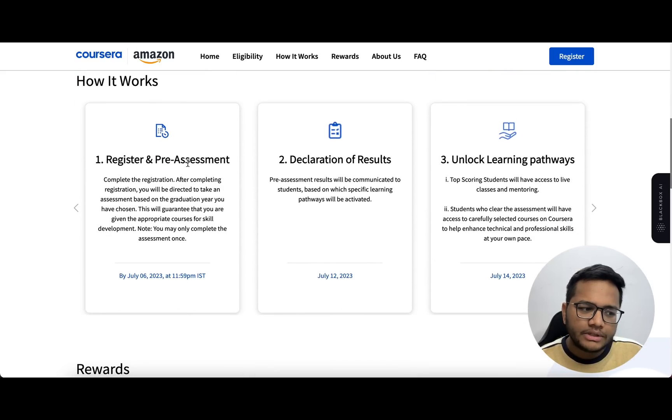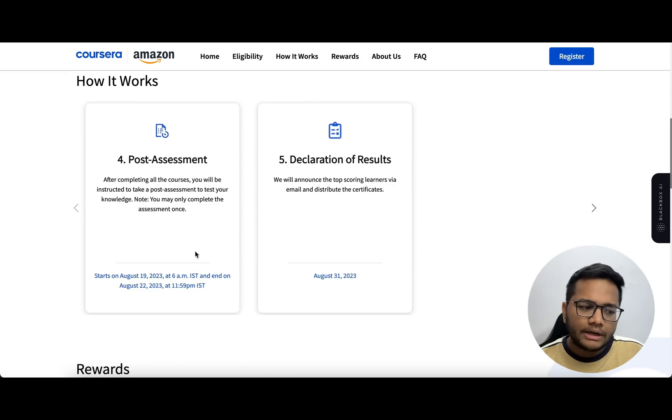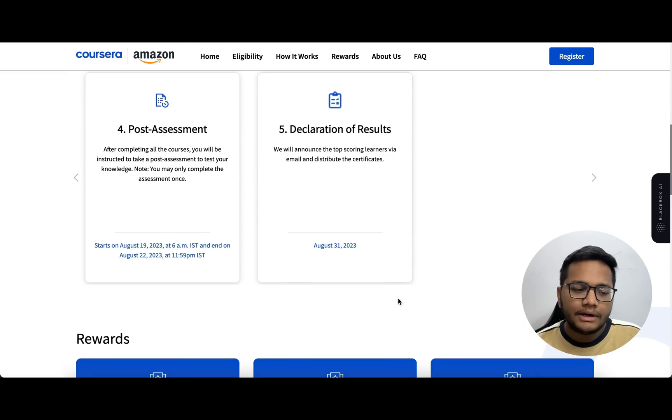The first step is a pre-assignment for which you need to register till 6th July - that's the last date to register. Results will be declared on 12th. After that, those who qualify will be given some modules to learn, and once you have done that there will be post-assignments in the month of August. Final results will be declared in August.